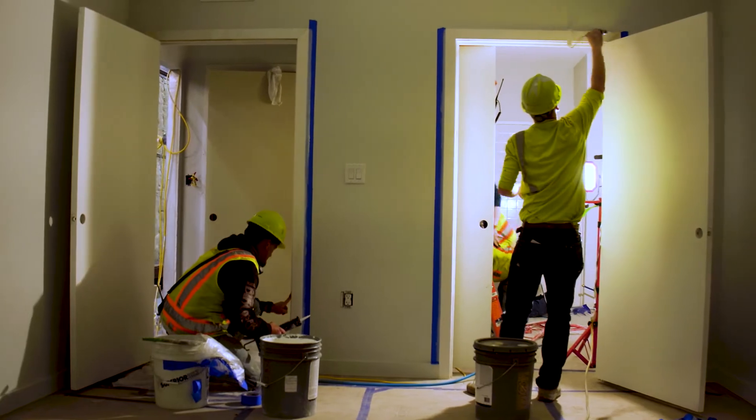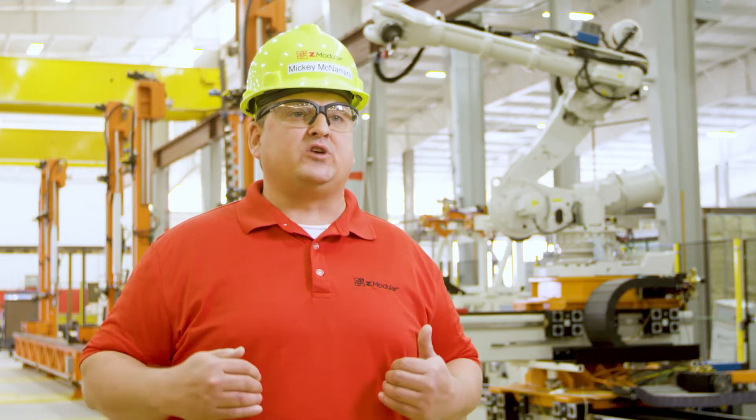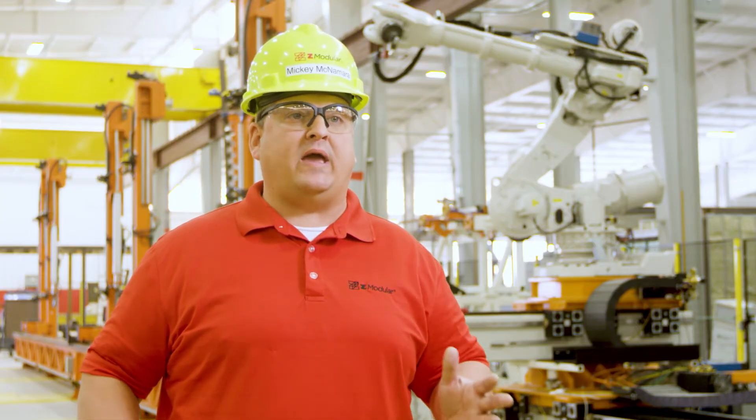What's really exciting about Z-Modular is that you've taken a world-class manufacturer like Zeckelman Industries and had them enter the construction business. As a result, we look at things completely differently. We're always thinking about a quicker, faster, more efficient way to deliver things.